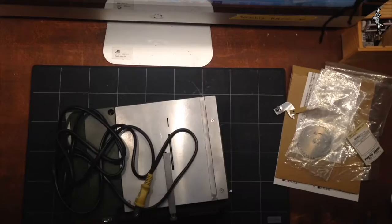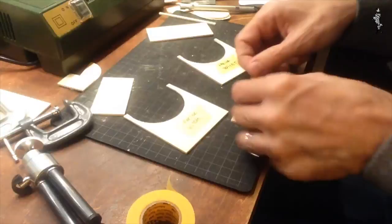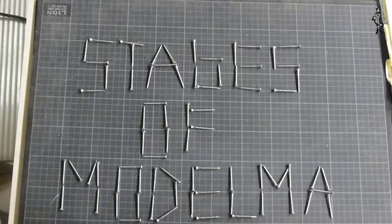Drawing is the flow of imagination — it should be free and unrestricted. But when you build a model it is the first step to seeing the space to scale. Making a model is like a reality check. It is during the model making that you will start to see different possibilities, different angles that will require further deeper design attention.